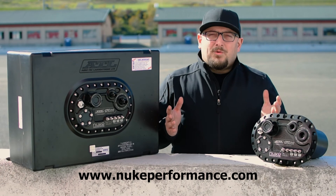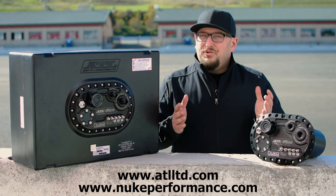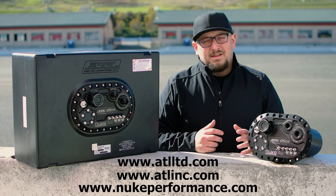For more information, visit nukeperformance.com, ATL LTD in Europe, or ATL INC in the States.